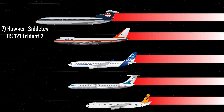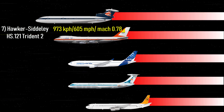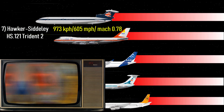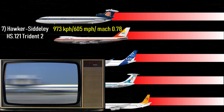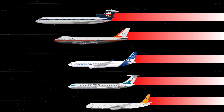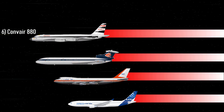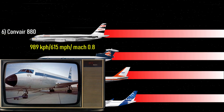Number 7: Hawker Siddeley HS 121 Trident 2 — 605 miles per hour, Mach 0.78. The British aircraft Hawker Siddeley Trident revolutionized inter-city travel and was powered by the Rolls-Royce Spey. The aircraft was retired in 1965 and was the first T-tail, rear-engined, three-engine airliner to be designed.